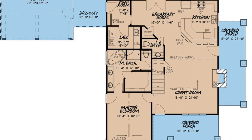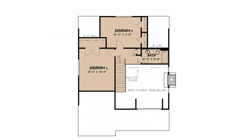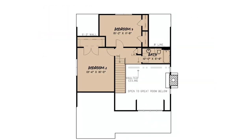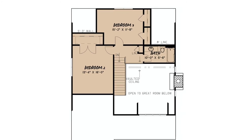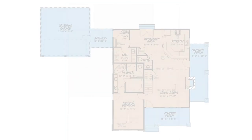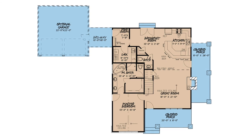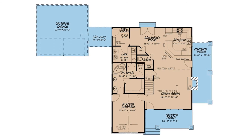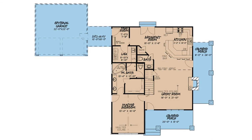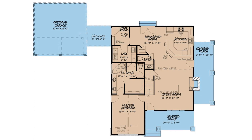My third favorite thing about this home has got to be the living area above. Upstairs is bedroom two with a step-in closet and bedroom three with two separate closets. These bedrooms share a full bath located in the hallway. There is so much more I could tell you about with this incredible craftsman-style house plan, like that covered porch off to the side of the home, or the optional two-bay garage on the opposite side of the home.